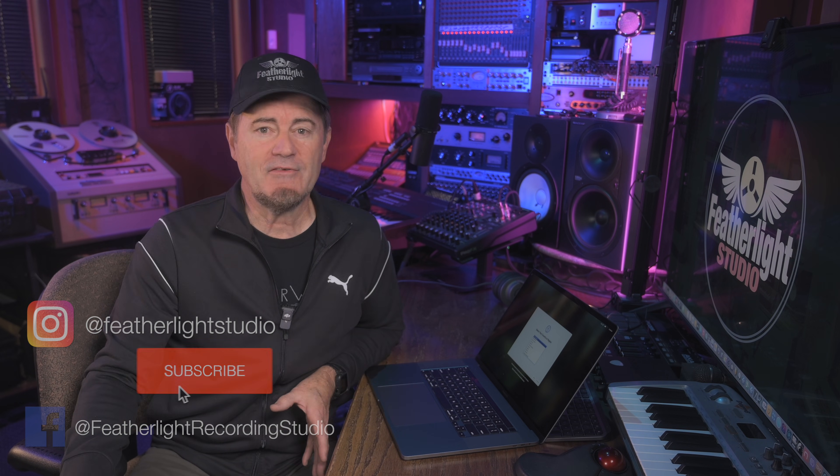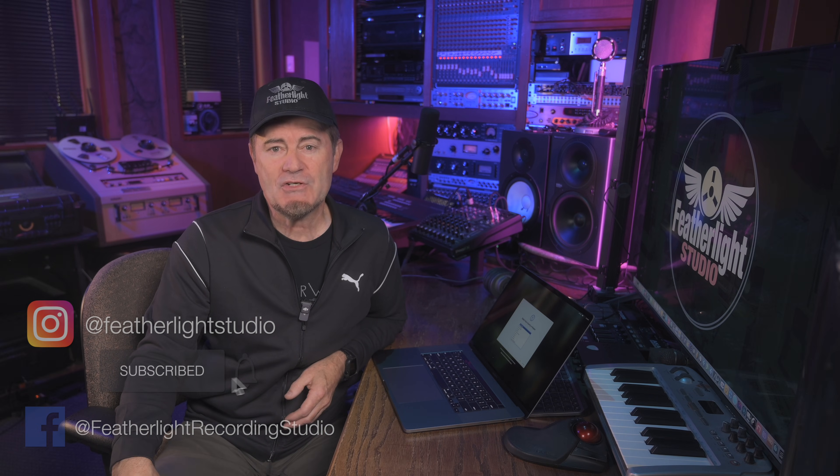Hey guys, it's Steve from Featherlight Studio. By now I'm sure all of you have heard that Mac has released the new M4 and M4 Pro and Max series of chips, and they are impressive. Up until now, we've been using our trusty Intel-based MacBook Pro — this is an i7 with a ton of memory — and it has been a beast of a machine. It's been our backup for our in-studio system and our pro recording system for all of our mobile work, and it has done a fantastic job. But it's starting to chug for some of the more intense applications, and we're really considering upgrading to the M4 and M4 Pro, possibly.